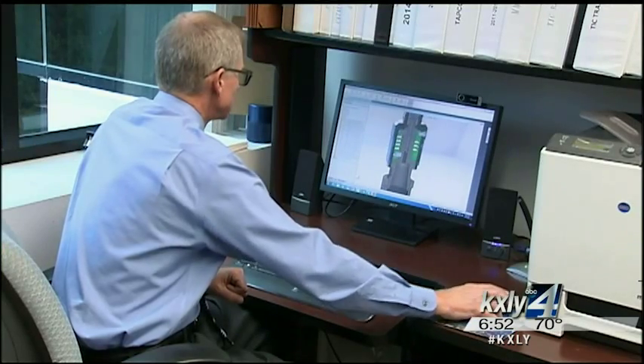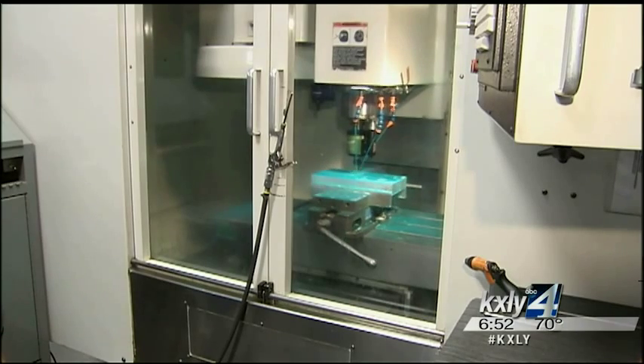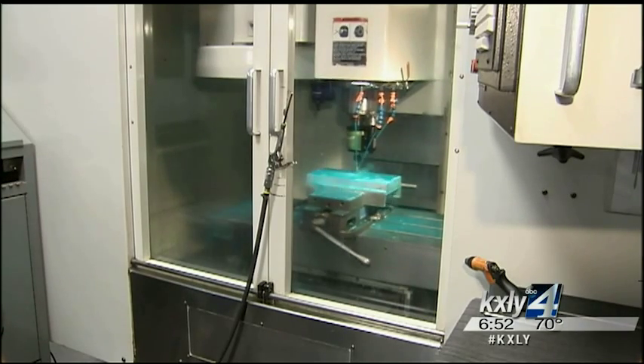The self-reversing tapping machine is what Tapmatic is best known for. It allows you to bore holes one way, then reverse on the way out without stopping the machine. In addition to saving cycle time and producing longer tap life, it helps with reducing the power required by the machine and reducing the wear and tear on the machine.